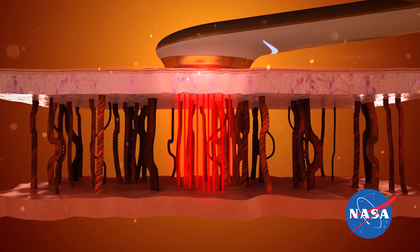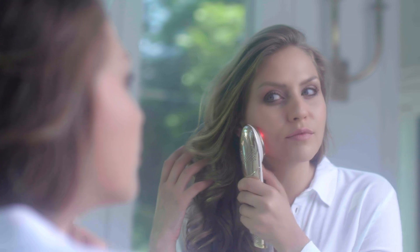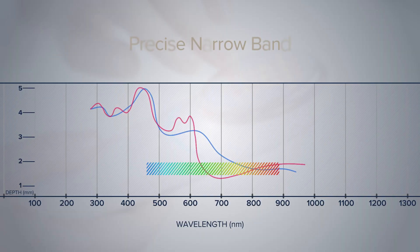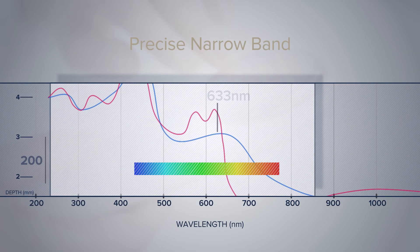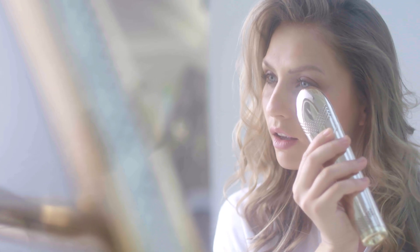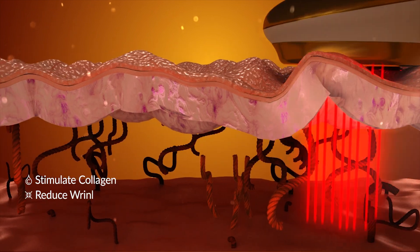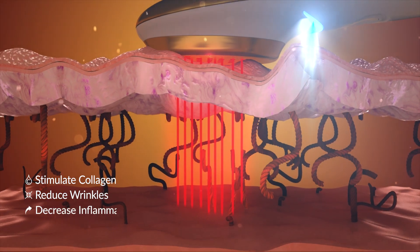This unique technology was extensively researched by NASA and was proven as a highly effective skin treatment. We succeeded in concentrating dual wavelengths of 633 and 830 nanometers, redirecting light energy deep into the dermis to trigger collagen production, improve blood flow, and decrease inflammation.